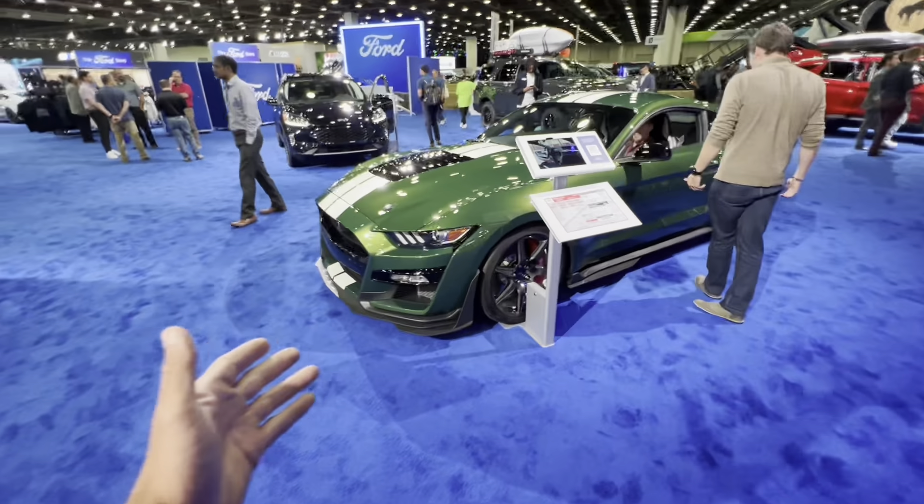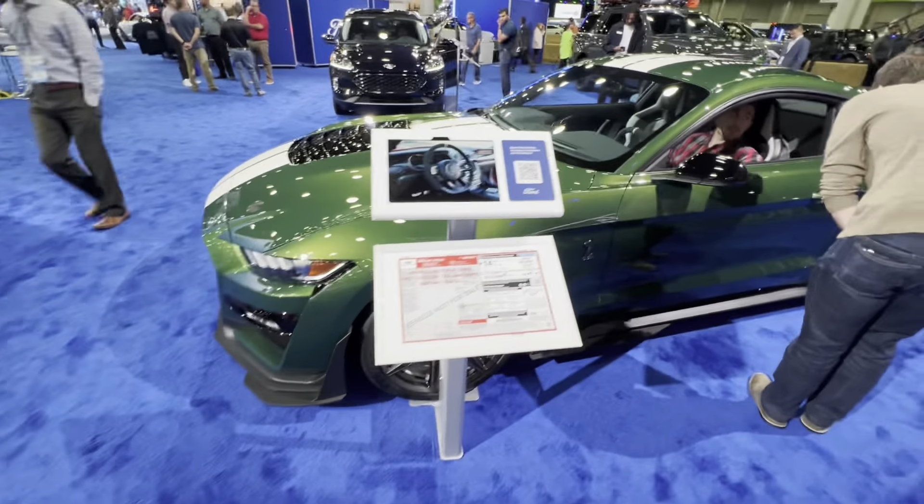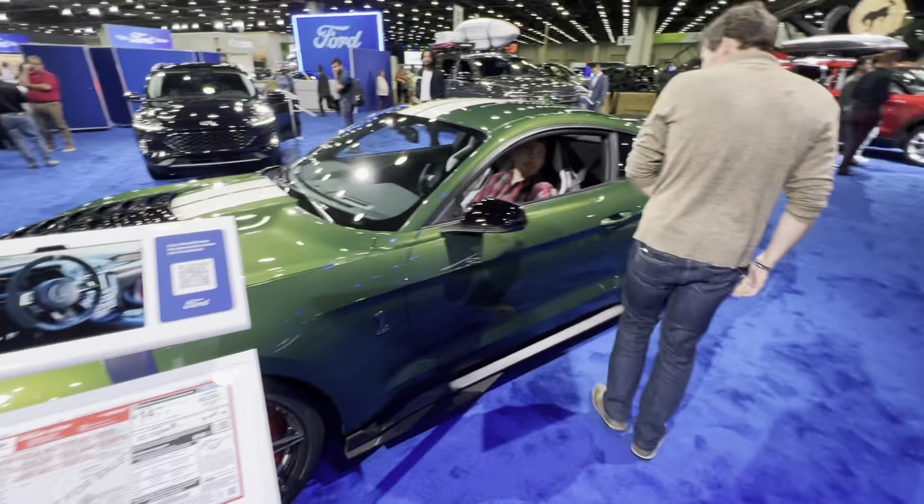What's going on guys? Welcome back to Peak Performance. I'm Brandon and today we are at the North American International Auto Show in downtown Detroit. Check out this huge duck right behind me — if you're a Jeep fan, you're getting ducked right now here in Detroit. So let's go into the auto show.